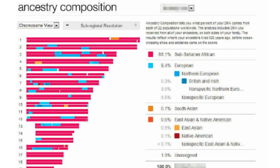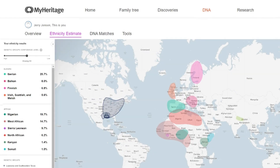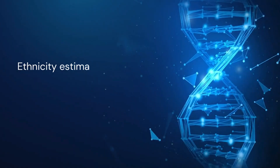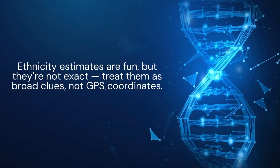23andMe is also strong in this area, especially for underrepresented populations. If you have roots in East Asia, Africa, or Indigenous Americas, their results tend to be more granular than some others. MyHeritage DNA specializes in European and Jewish ancestry and includes some unique regions that you won't always see in the other two. Friendly tip: ethnicity estimates are fun, but they're not exact — treat them as broad clues, not GPS coordinates.